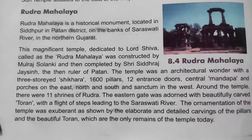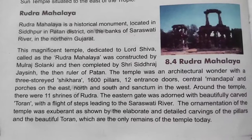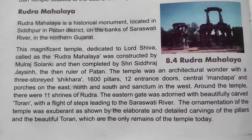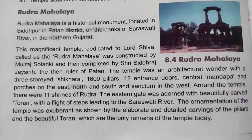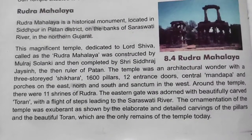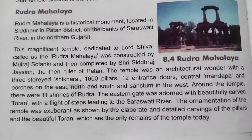The temple was constructed by Mulrath Solanki and then completed by Sri Sidhra Jaisi, the then ruler of Patan. It was an architectural wonder with a three-storey shikhar, 1600 pillars, 12 entrance doors, a central mandap and porches on the east, north and south, with the sanctum in the west. Around the temple there were 11 shrines of Rudra.